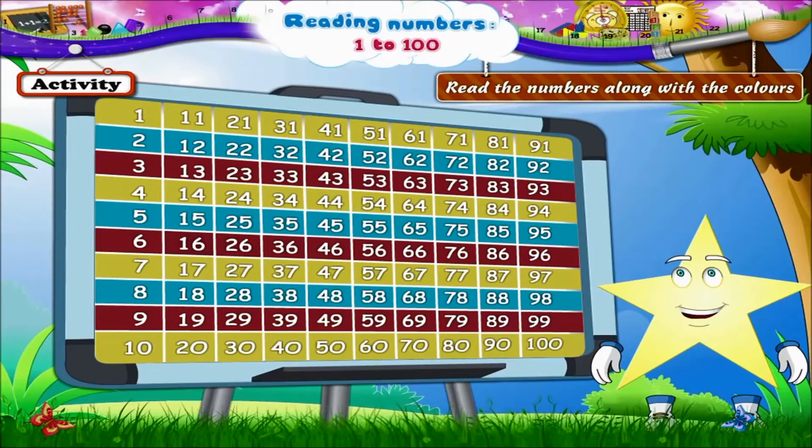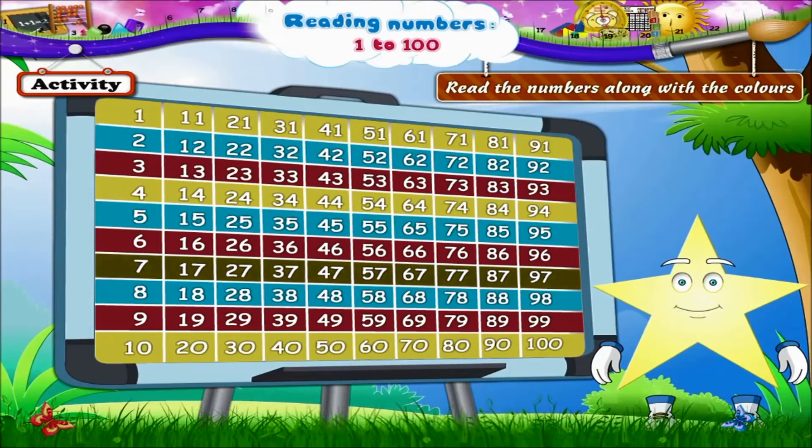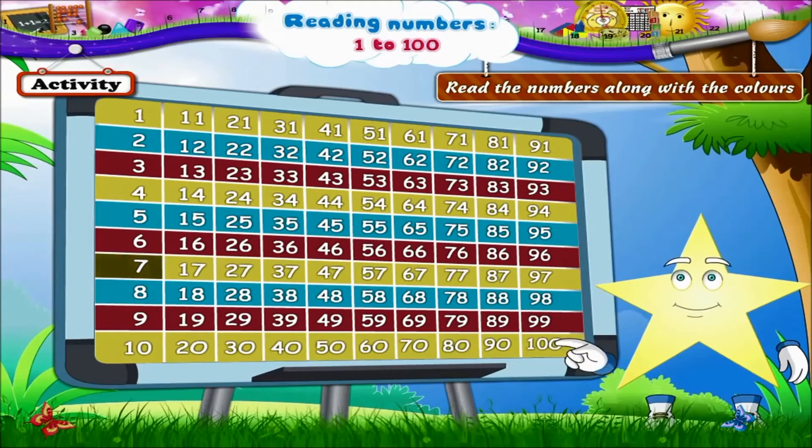And the red line starts with 6, then 16, 26, 36, 46, 56, 66, 76, 86, 96.